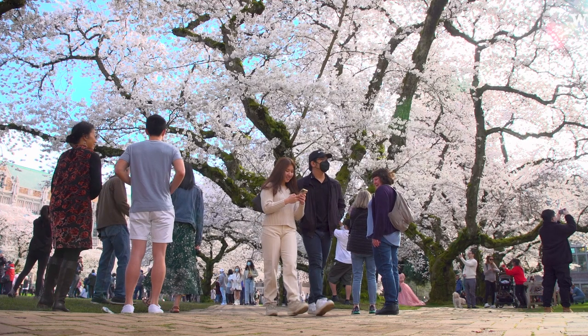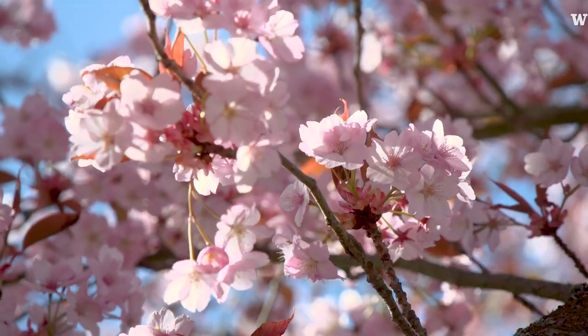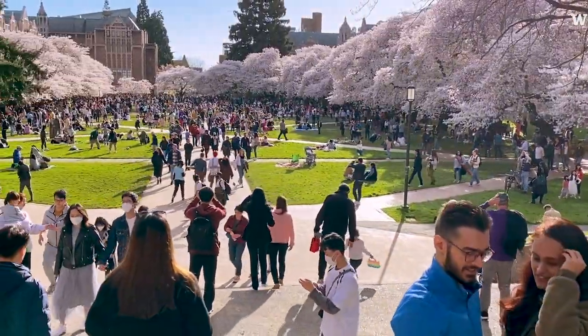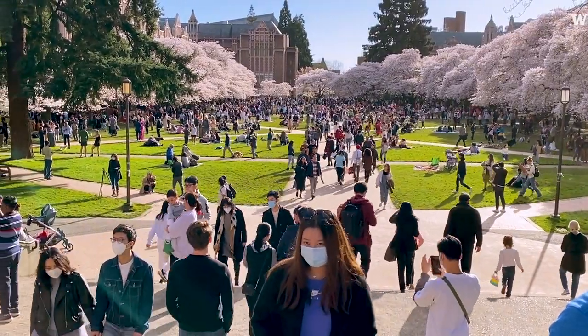Another thing to note is that these trees are very beautiful and so we want to respect them by not climbing on them. What's great about these cherry trees is they're not just here in the quad, they are all over campus. So even if you miss peak bloom or the perfect day, there's always something more to explore.